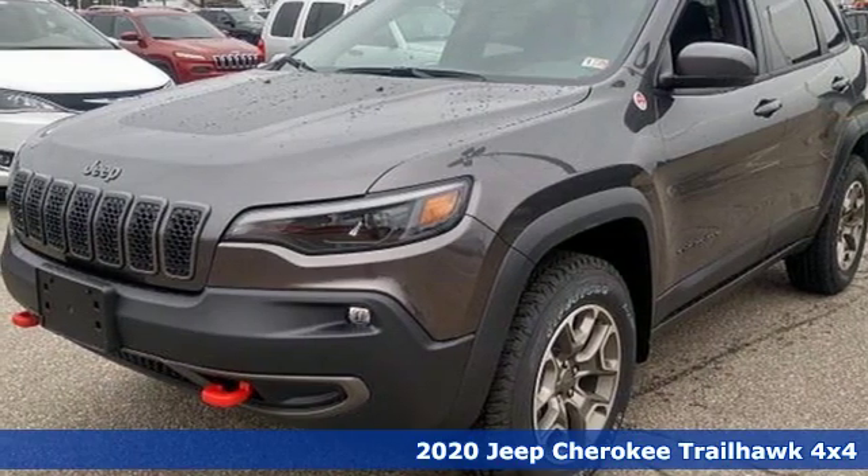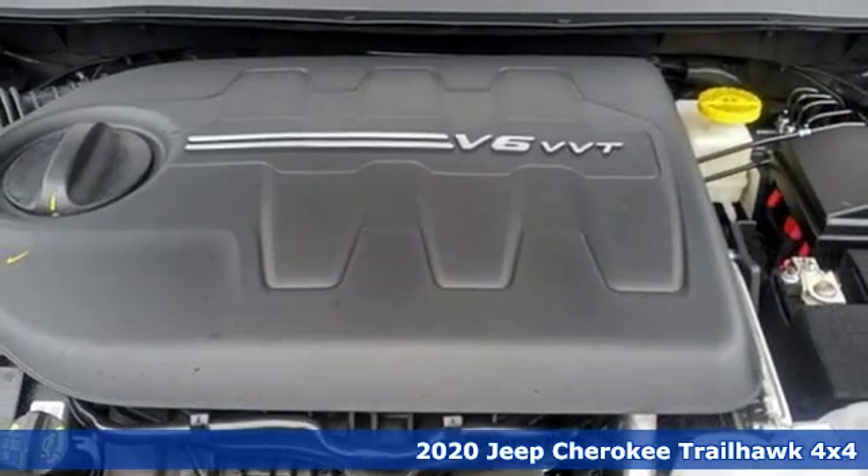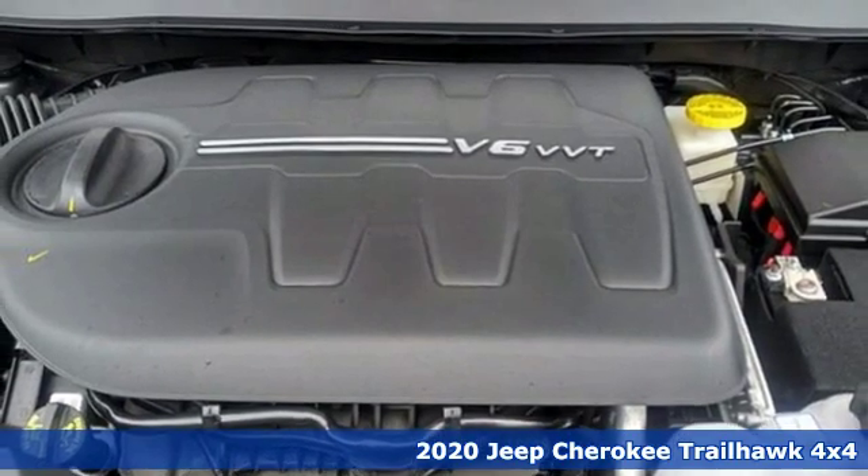It's a new 2020 Jeep Cherokee. Journey anywhere in a Jeep. It's well equipped with the features you need.